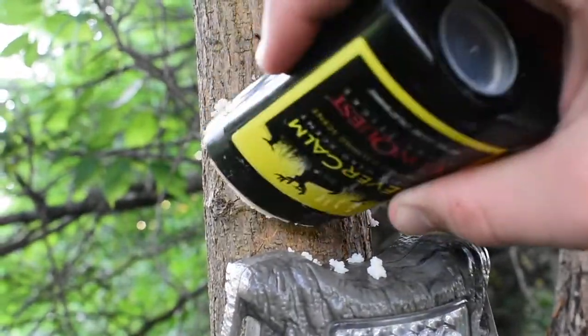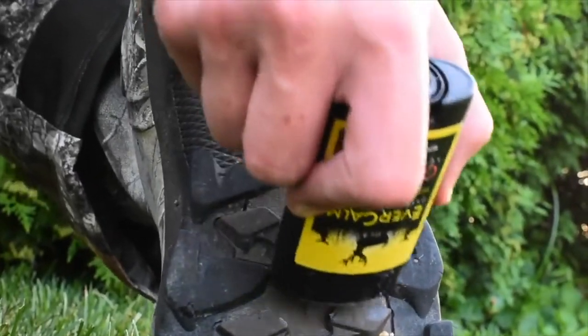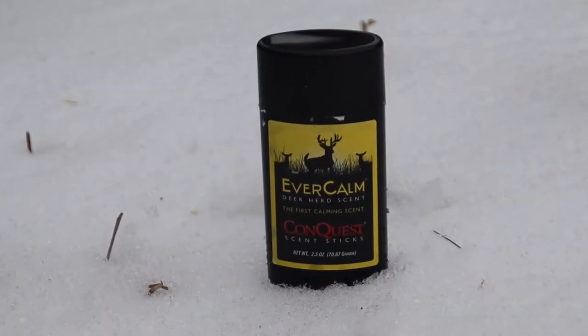The first product we're going to be talking about is the EverCalm Stick. This thing absolutely changed the game for us as a team. We were so confident in its use over the season that it was our go-to and we ran through so many of these. You can put it on trail cameras, the bottom of your deer stand, and even on the bottom of your boots to get in and out without deer even knowing you were there. This thing absolutely changed the way we hunted.